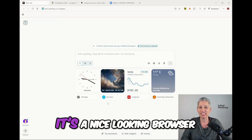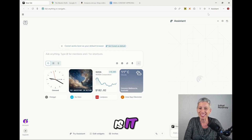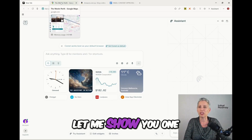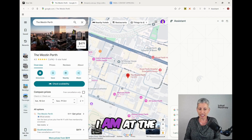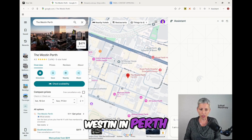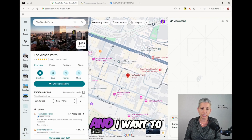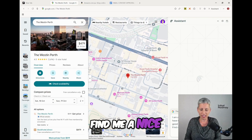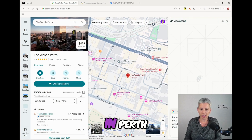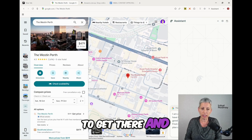Here I am inside Comet. It's a nice looking browser and I've got my AI assistant on the side, but that's not enough to impress us today. Here's where some magic happens. I'm in Google Maps, and this week I was at the Westin in Perth. I can say: I am at the Westin in Perth, I have an hour before I have to get to the airport, and I want to see some good views before I go. This actually happened a couple of days ago. I say: find me a nice viewpoint in Perth and make me a plan on the map to get there and to the airport.